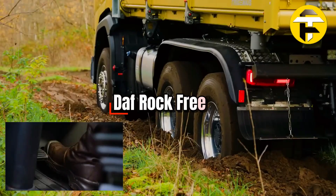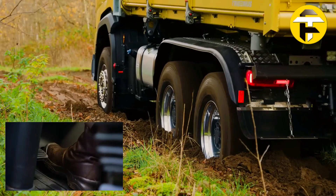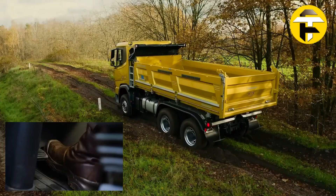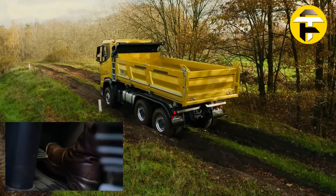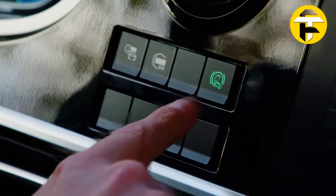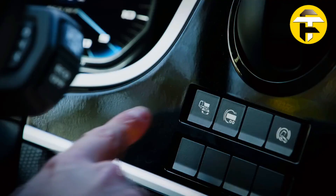The DF Rock Free Function. The DF Rock Free function is an intelligent off-road assist built for trucks navigating challenging terrain like mud, sand, or snow. Activated via a dashboard switch in new-generation DF vehicles with an automated Tracks-on gearbox, the system works alongside off-road mode and traction control to help trucks free themselves safely by precisely rocking the vehicle forward and backward through controlled clutch engagement and torque bursts, building momentum to escape soft or slippery surfaces.